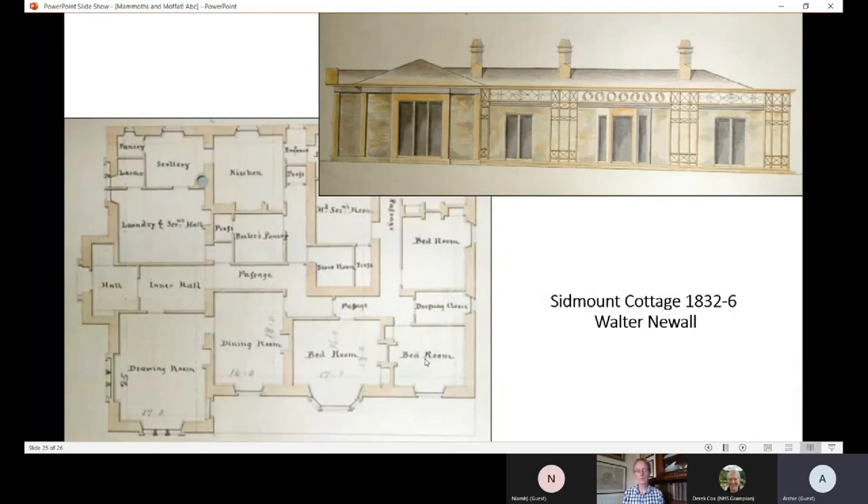You have the wrought iron veranda along the garden side that you can see at the top there, which would have come in from Glasgow or somewhere, possibly further afield - although having said that, there was a foundry in Dumfries as well. We're still looking at a fairly local sandstone being used here - whether it was Lockerbie or Corncockle sandstone, it's certainly relatively local.